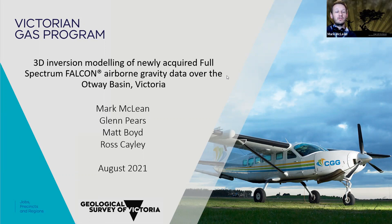I wanted to first mention that I'm talking about these two things: airborne gravity gradiometry and inversion modelling. I wanted to say thank you very much to my co-authors, Glenn Pears, Matt Boyd and Ross Cayley for their contribution to this research. It certainly wouldn't have been possible without that.